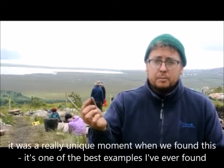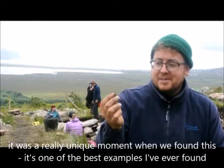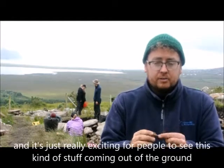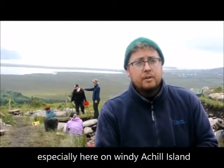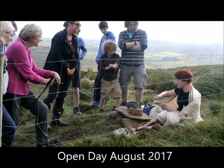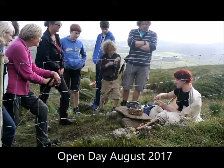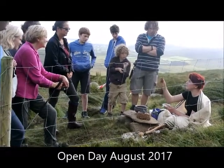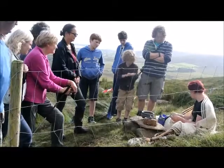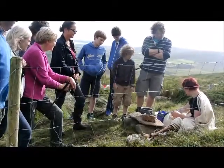It was a really unique moment when we found this — it's one of the best examples I've ever found. It's just really exciting for people to see this kind of stuff coming out of the ground, especially here on Achill Island. This is what you'd expect to find of a stone tool when you're digging an excavation — pretty much they're worked until they are nothing. We also found a lot of chert stone tools.